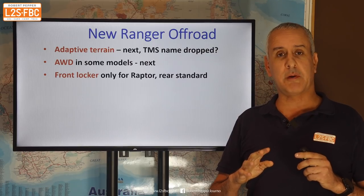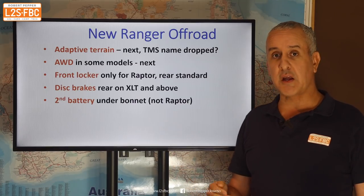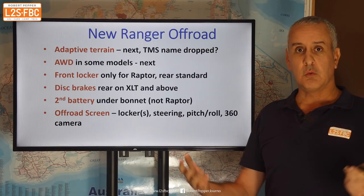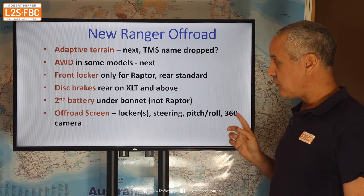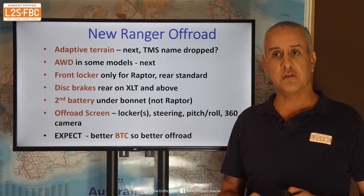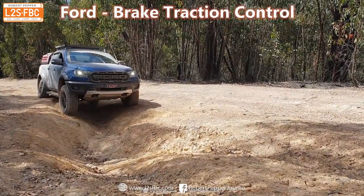There are disc brakes on XLT and above, which is good. There's a second battery bay underneath the bonnet except for the Raptor, which runs the petrol engine. There's an off-road screen which I don't think is that exciting — it shows lock engagement, steering wheel direction, pitch and roll, and a 360-degree camera. Nice to have, but I wouldn't say essential. I do expect the new Ranger to be better off-road because it should have much better brake traction control than previous. Ford have historically been really weak with that on the PX Ranger. I'm expecting the new Ranger to be really good in that respect, but whether it will be to the standard of Toyota and Land Rover remains to be seen.